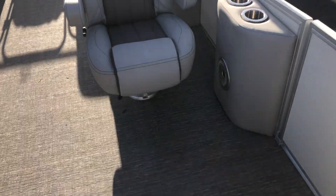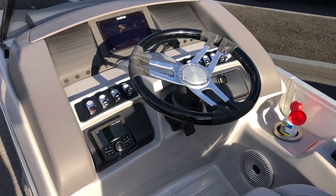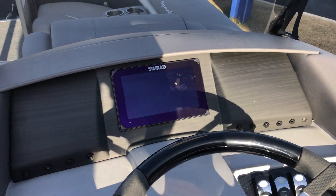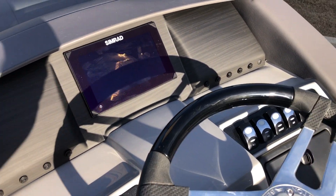Again, side-by-side captain's chairs. Taking a look at the helm, you'll see Simrad — this will have all your engine performance specs integrated into it.